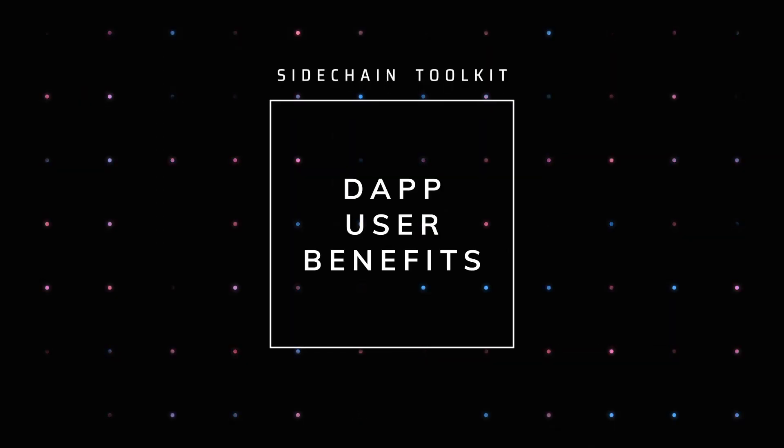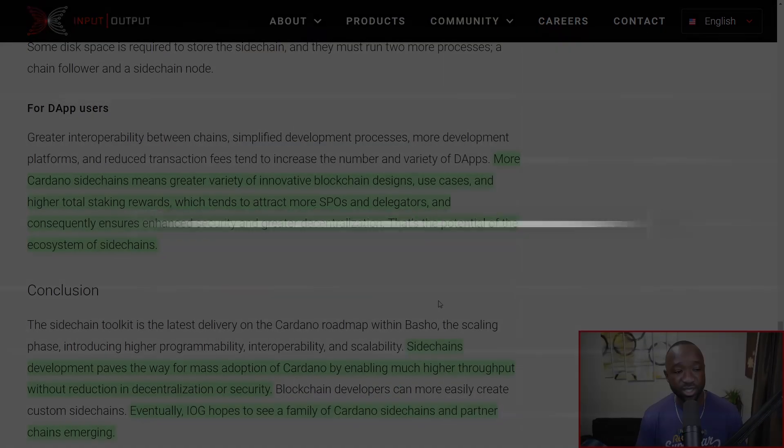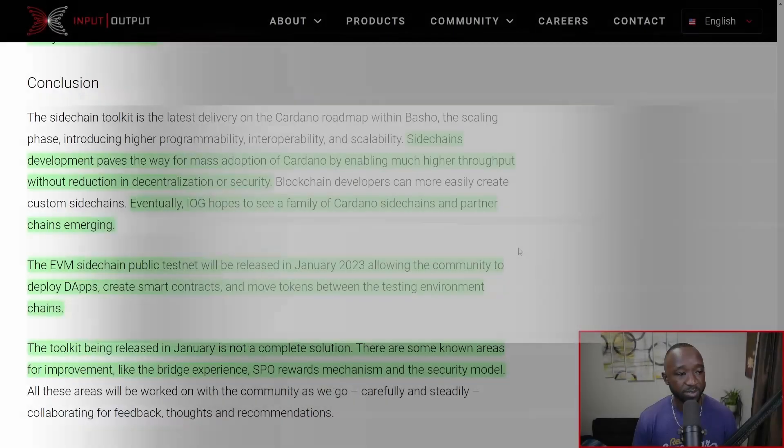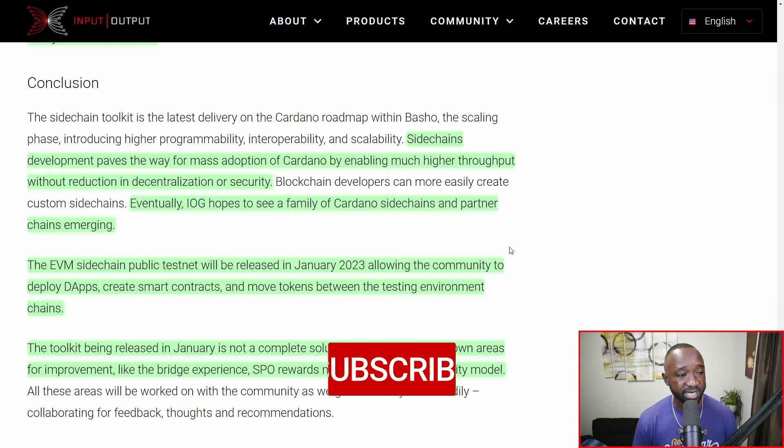When it comes to benefits for dApp users — people within the ecosystem — more Cardano side chains means greater variety of innovative blockchain designs, use cases, and higher total staking rewards, which tends to attract more SPOs and delegators and consequently ensures enhanced security and greater decentralization. In conclusion, side chain development paves the way for mass adoption of Cardano by enabling much higher throughput without a reduction in decentralization or security.